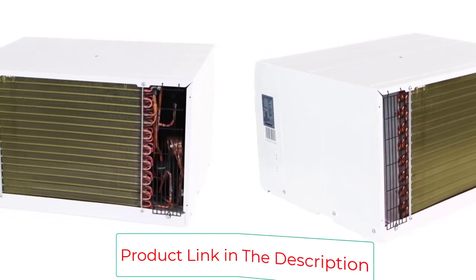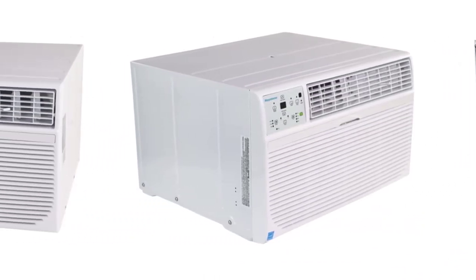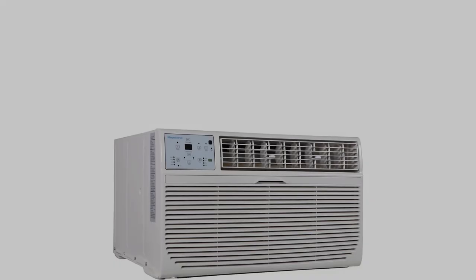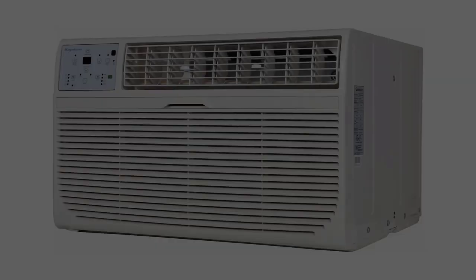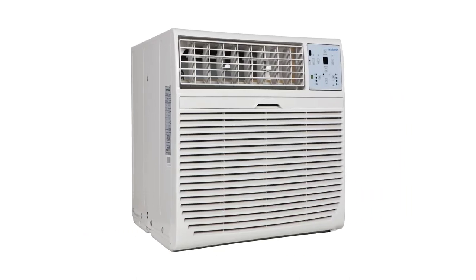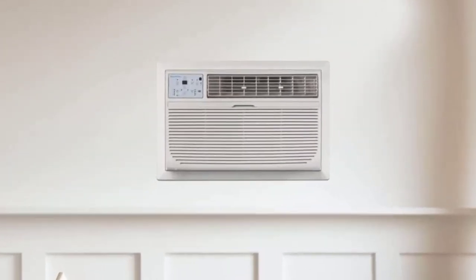The front access filter makes maintenance easy and hassle-free — simply pull it out, vacuum or rinse and dry, and slide back into place for a reliable clean. The unit is designed for through-the-wall installation and is guaranteed to fit in your existing 24.5-inch to 27-inch sleeve. The matching Keystone KST-SLV-1 sleeve is also available for purchase, sold separately, if you don't have a sleeve, allowing for easy, sturdy installation.